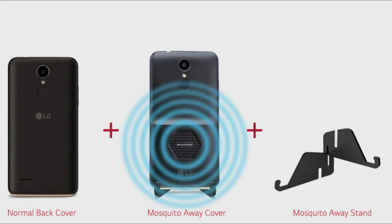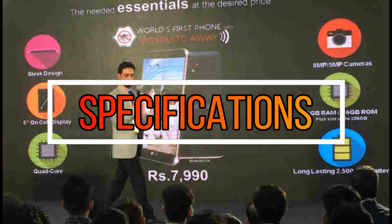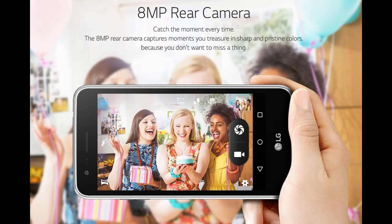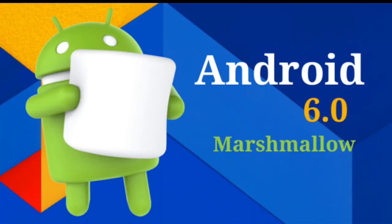On the specification front, the K7i is very similar to the K8 smartphone launched last year. It has a 5-inch display with 854x480 pixels resolution, a 1.1 gigahertz quad-core processor with 2 GB of RAM, and 16 GB of internal storage with microSD card support. The dual SIM smartphone has an 8 megapixel rear camera and a 5 megapixel front camera. It runs on Android 6.0 Marshmallow, and also features a fingerprint scanner and a 2,500 mAh battery, all at a price of ₹7,990.